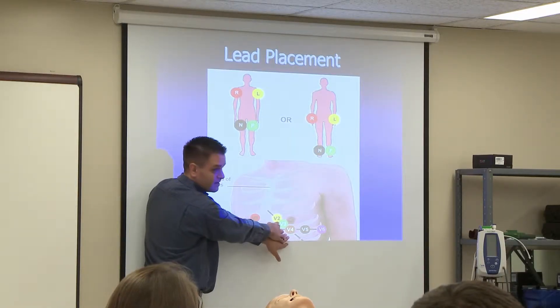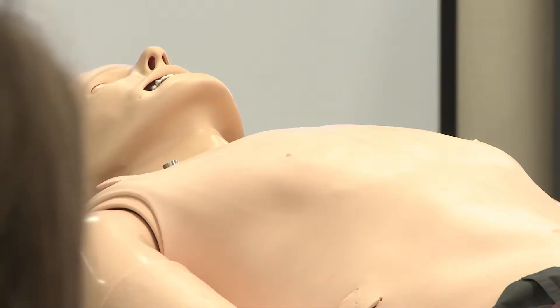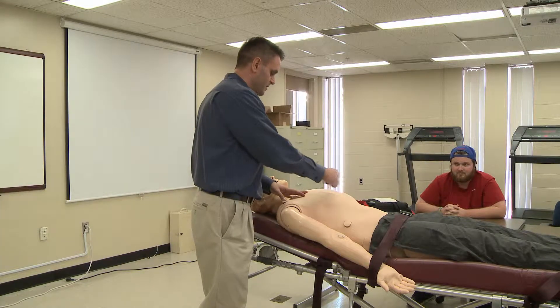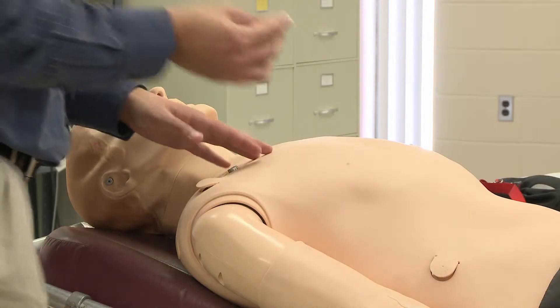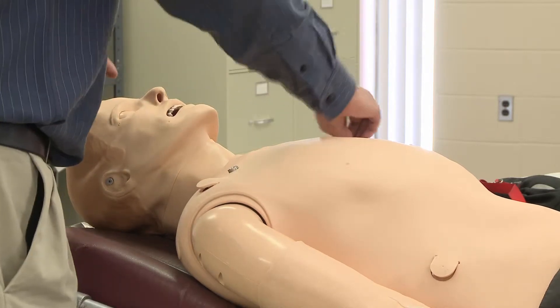ECG stands for resting electrocardiograms. The process also included students learning how to properly prep someone for the ECG stress test, as well as where to place the electrodes on the body to do a full 12-lead ECG.